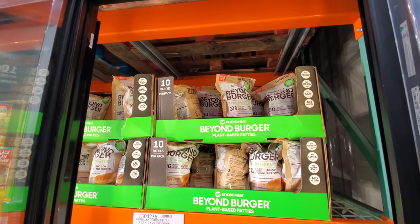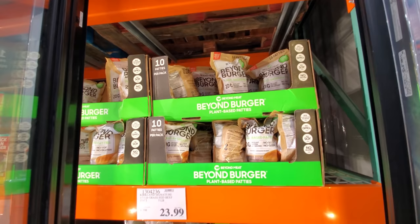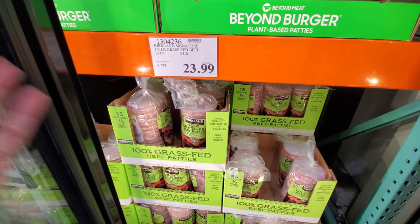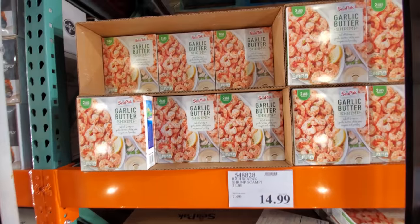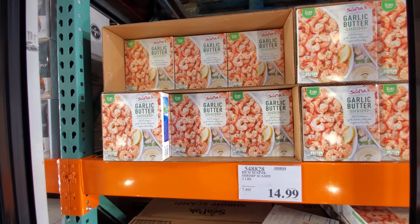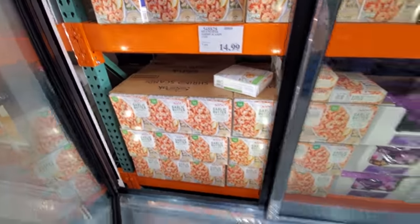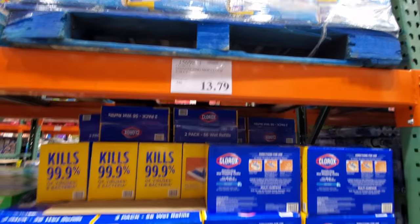Beyond Burger $16.69, plant-based, 20 grams of plant protein per serving, you get 10 patties. And down here the Kirkland grass-fed. Has anybody tried these? I already bought some if I can make them into patties. But $24 here and you get $15. Shrimp scampi, 2 pounds, $15. I haven't bought the one here from Costco, but I have tried the one in Sam's Club and my children seem to like it. These were on sale like a week ago — now they're $13.79. I did pay $11.